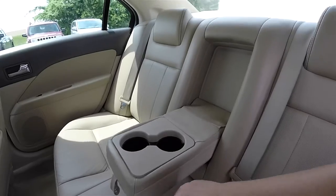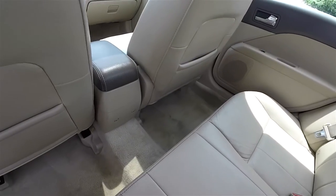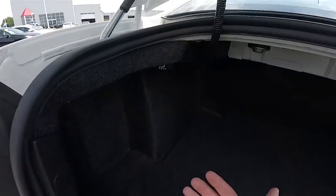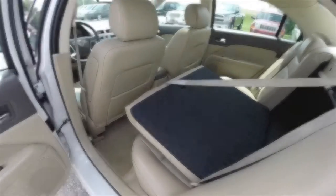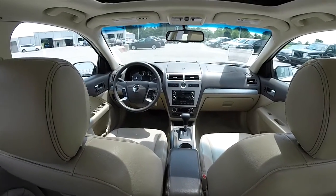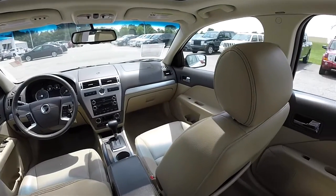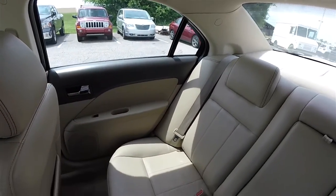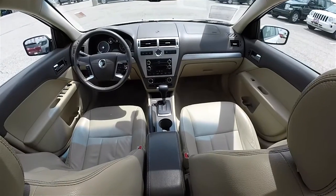Fold-down center armrests with integrated cupholders. And to fold the rear seats into the trunk, you have these pull levers — and then you just pull the seat back forward.